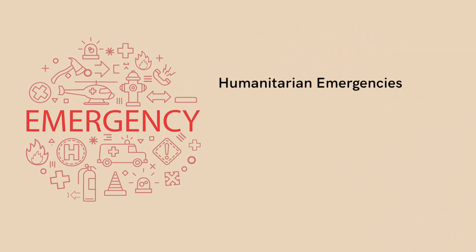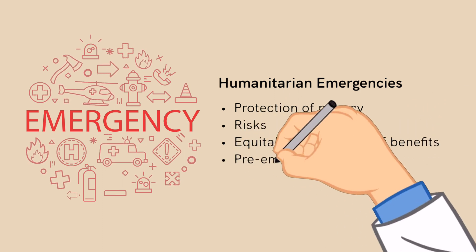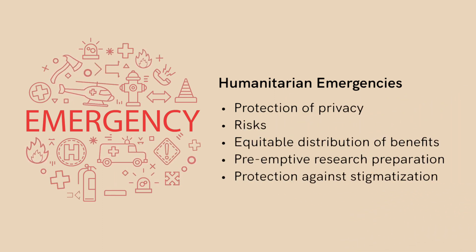The final section in the guidelines highlights the need for an ethical overview during humanitarian emergencies.